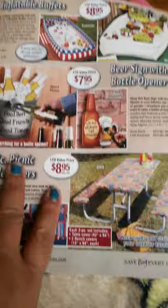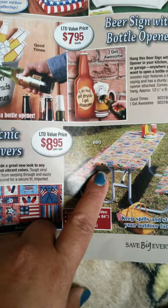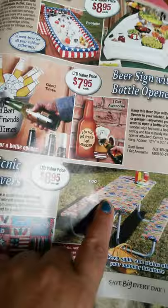$9.95 for three-piece picnic table covers — they have barbecue and Americana designs. I'm going to order the barbecue because when you go to parks the picnic tables can be disgusting. I clean mine off, but then I'll put this cover on after — it's kind of cool.